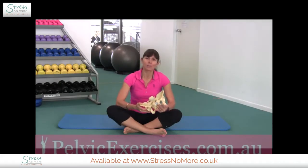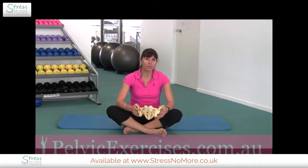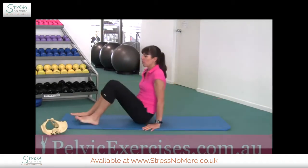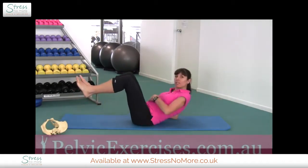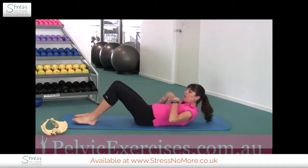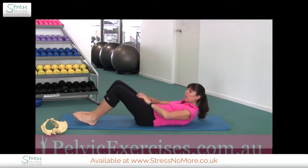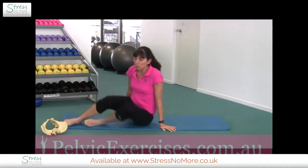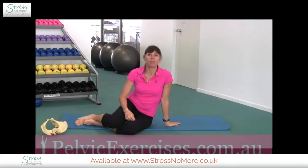Pelvic floor muscles need to be very strong to withstand that downward force. Exercises to avoid include sit-up exercises, ball crunches, table top exercises, any exercise where you've got both legs raised off the ground, exercises using your upper abdominal muscles, or your head and shoulders lifting off the ground. Those exercises all increase downward pressure, and doing both at once is even worse.